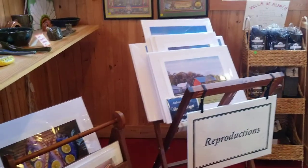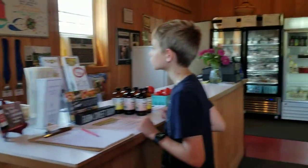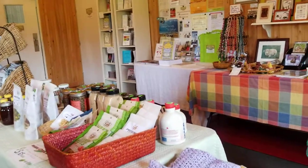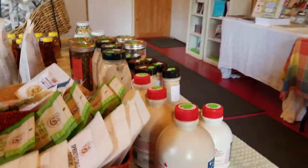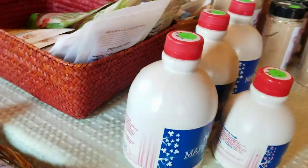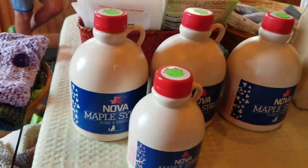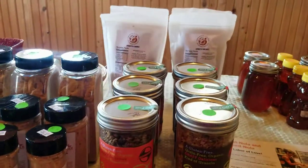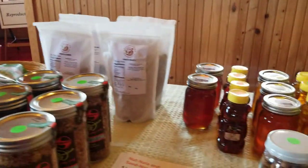There are some wonderful pictures of the farm itself, but most importantly is the food. Here we have local maple syrup that sells for $17 for the large and $11 for the small. We also have maple sugar and different spices, including local honey.